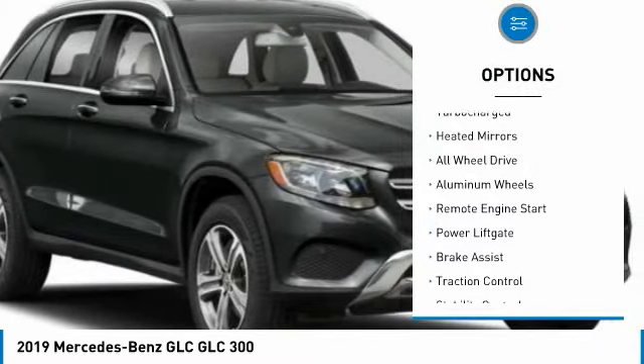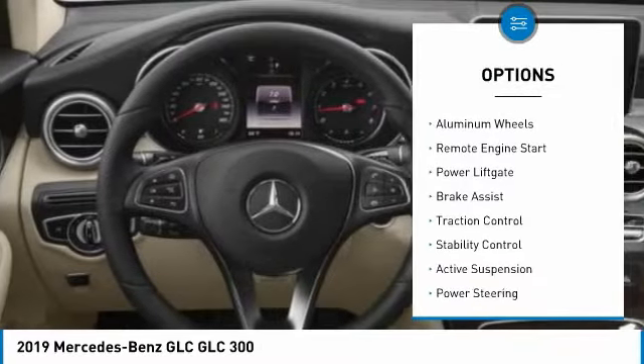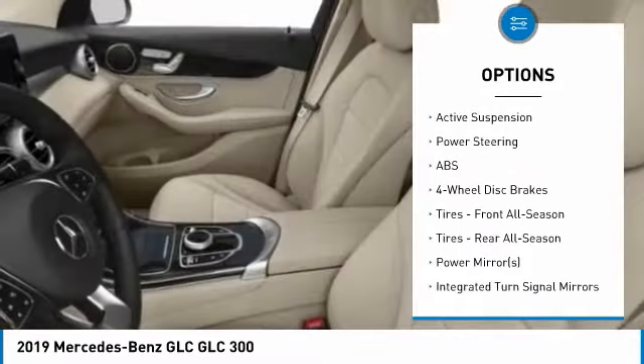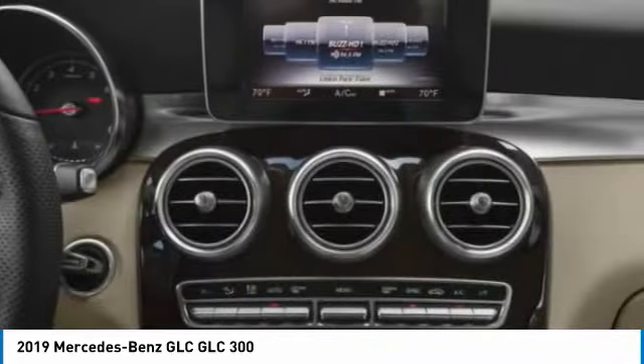Tire pressure monitor, turbocharged, heated mirrors, all-wheel drive, aluminum wheels, remote engine start, power liftgate, brake assist, traction control, stability control.